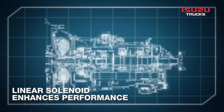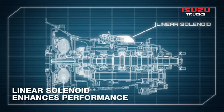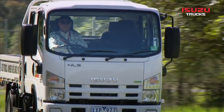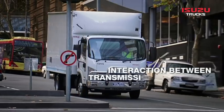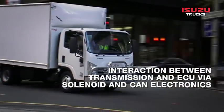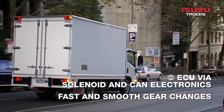Thanks to the linear solenoid, the innovative 6-speed second generation AMT offers several enhancements in key performance areas over its predecessor. Interaction between the transmission and engine electronic control unit via the solenoid and CAN electronics provides fast and smooth gear changes.